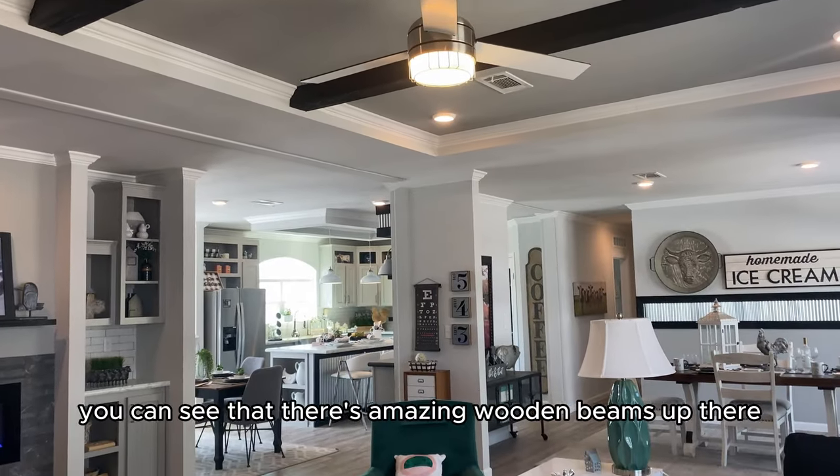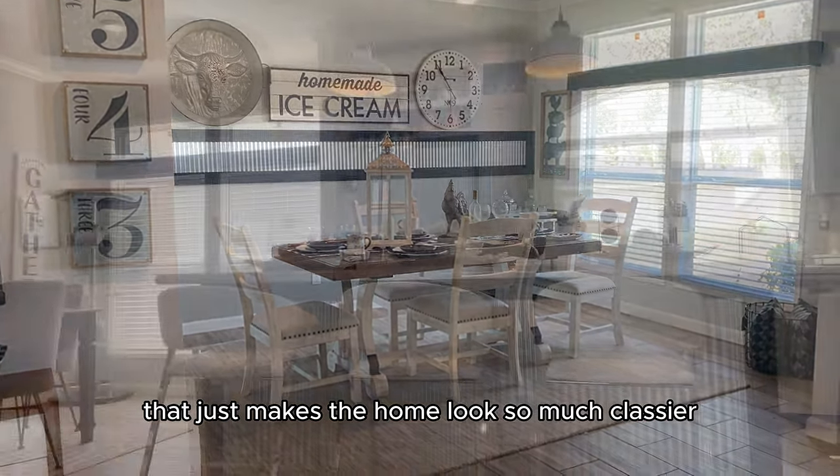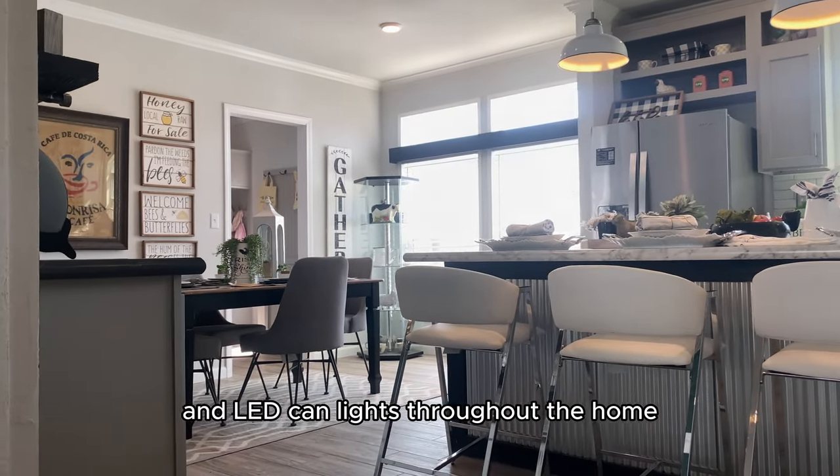Look at the ceilings — there are amazing wooden beams up there that just make the home look so much classier, as well as tray ceilings and LED can lights throughout the home.